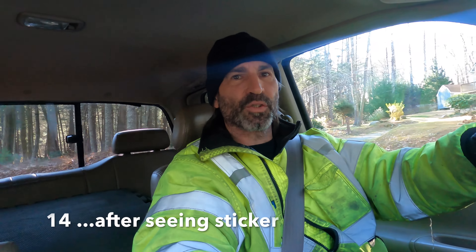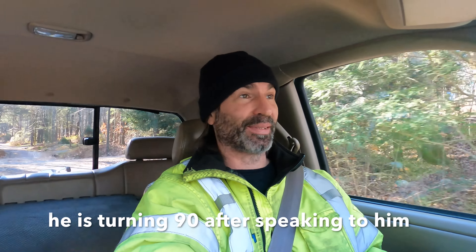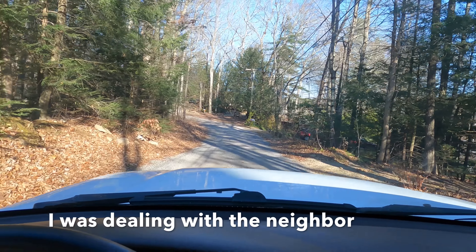Guys, welcome back. It's a super windy day, so bear with me on any potential footage issues. I know it's been sitting for 20 years. I did find out it had about 80,000 miles. It's a one-owner truck. The gentleman is 96 years old. We're out here in Woodstock, Connecticut, right on the lake.